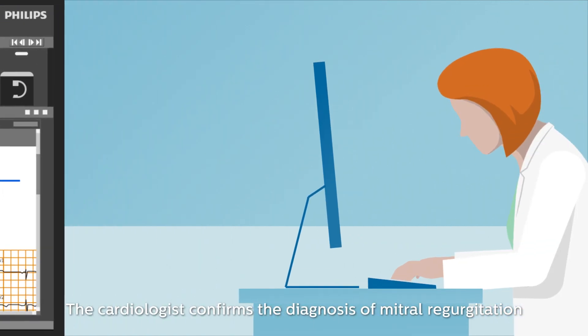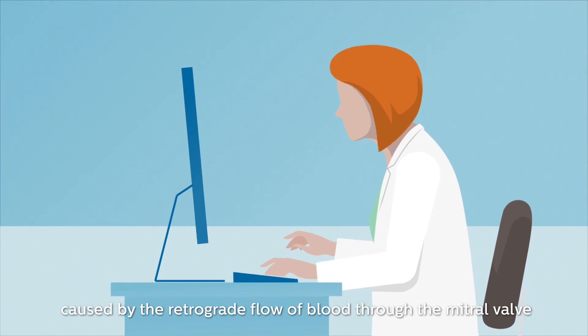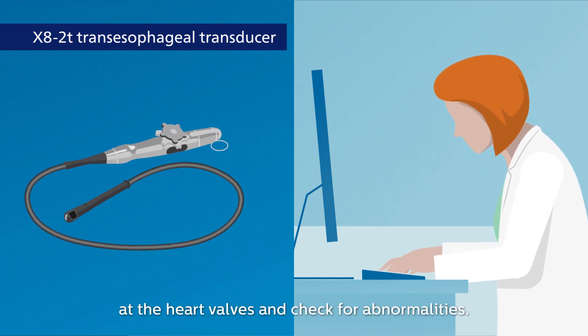The cardiologist confirms the diagnosis of mitral regurgitation caused by the retrograde flow of blood through the mitral valve, so she schedules a TEE to take a closer look at the heart valves and check for abnormalities.